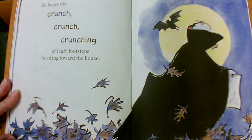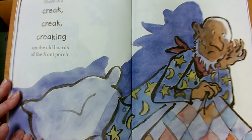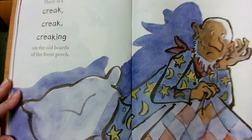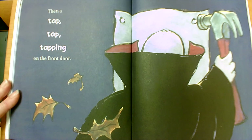He hears the crunch crunch crunching of leafy footsteps heading toward the house. There is a creak, creak, creaking on the old boards of the front porch. Then, a tap, tap, tapping on the front door.